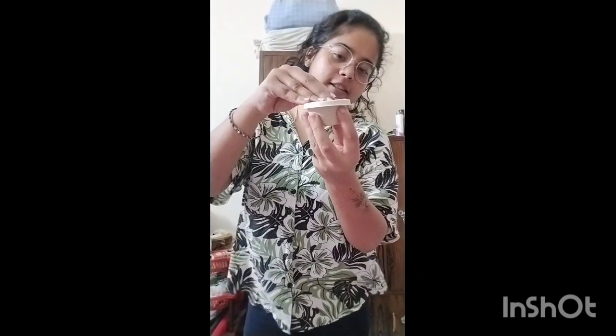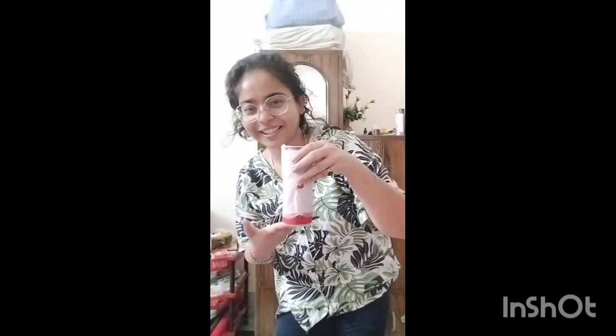Hey guys, I ordered nachos again today — I'm really happy. This is my nachos, this is the salsa dip, this is the mayo, and I also ordered Coca-Cola again. So today will also be a party! I'm not going to do a mukbang — I'll just eat and watch a movie.